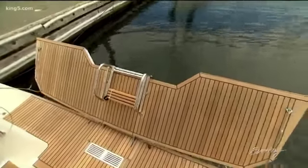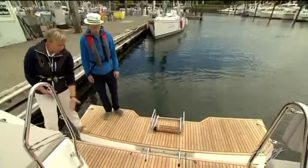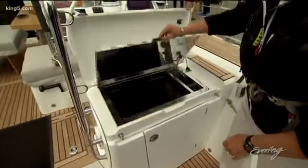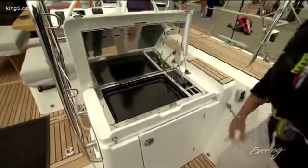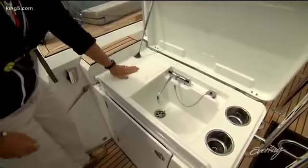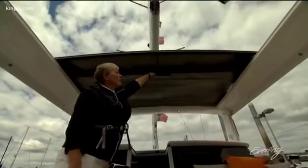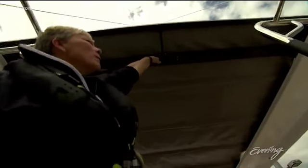On the back end, they added an extended transom — this is a new feature with the flip up. It used to be just this. Once you get to the dock, it's time to barbecue. You've got a sink, cutting board, and hot and cold water. It even has a retractable roof — if it starts to rain, you just pull it all the way back.